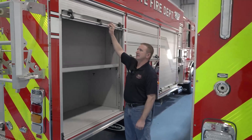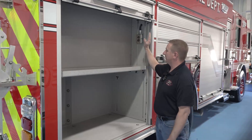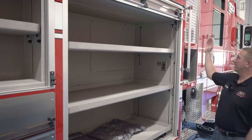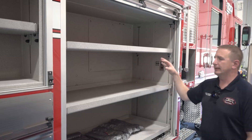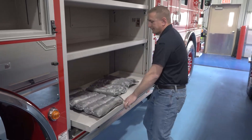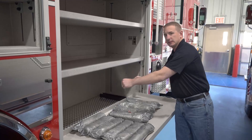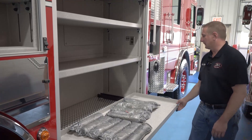On the passenger side of our apparatus, there's a lot of versatility in the compartments. We can set up for rescue, with electrical so we can charge our batteries for our extrication tools. We can store a combination of our Stokes litter, rescue harnesses, and ropes. We were also able to put in a slide-out tray that allows us to store some of our heavier extrication equipment, so our firefighters don't have to reach into the compartment — they can just lift it off the tray, which is safer for them.